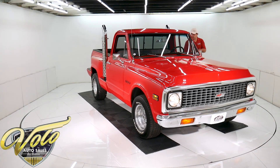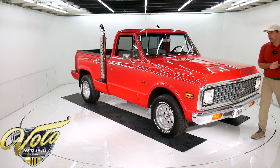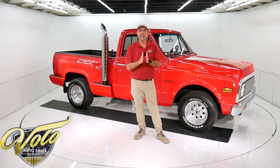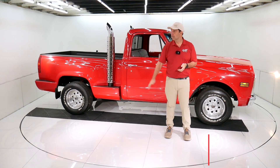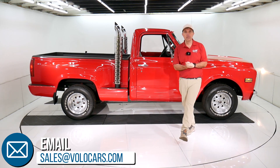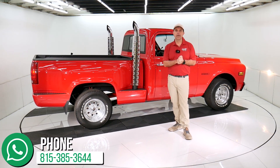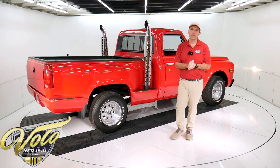So there you have it — I think it's a great truck, that's my opinion. If you have specific questions or concerns, go to volocars.com. There are plenty of ways to contact the salesman there. They can help with financing, delivery, and all the paperwork. If you enjoy watching the video, subscribe to the YouTube channel and click on that bell icon — you'll be the first to see the next video that comes out. Thanks for watching.